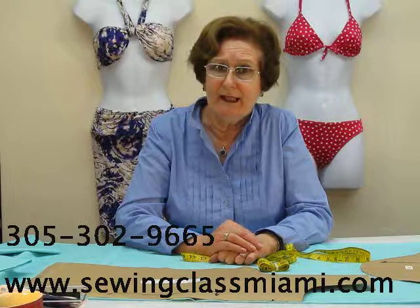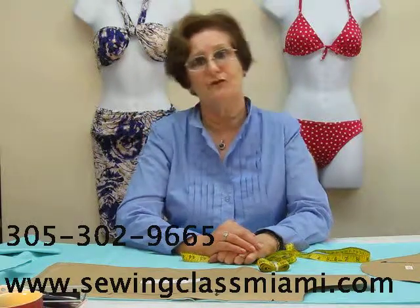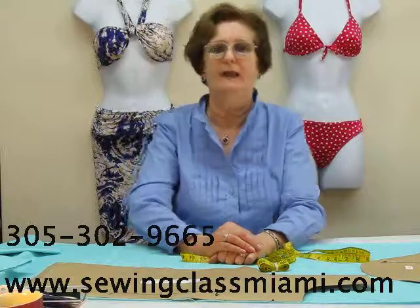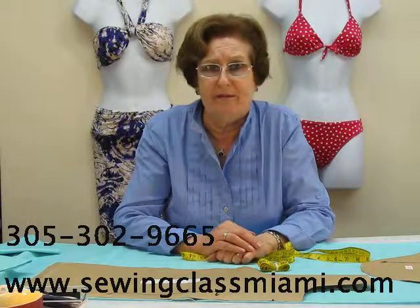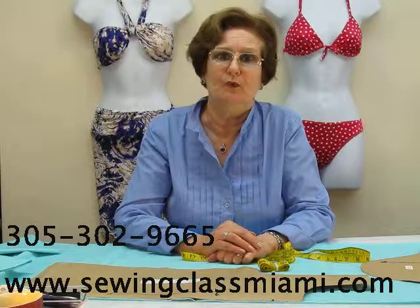Classes are personal, in English or Spanish. Each class is two hours and a half long, and you decide to schedule at your convenience from Tuesday through Saturday at morning, noon, or afternoon.